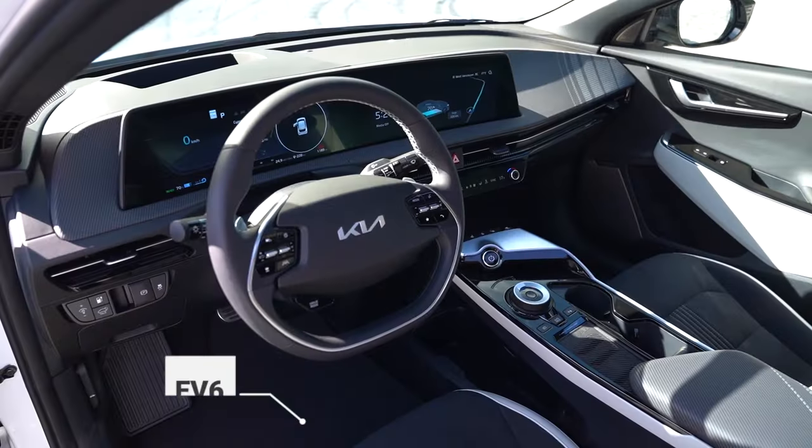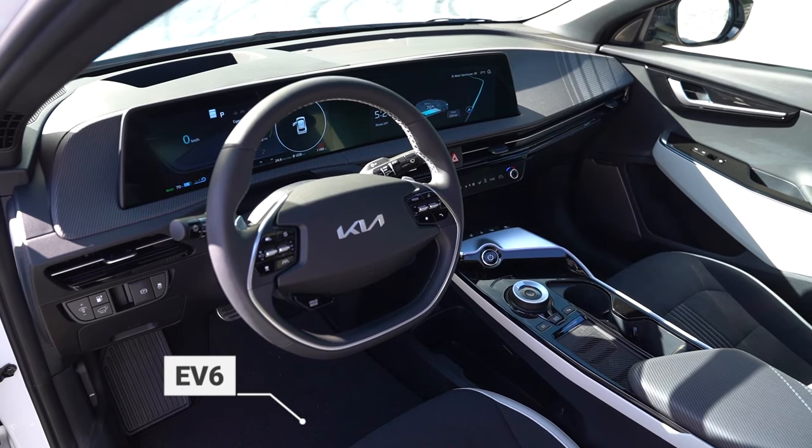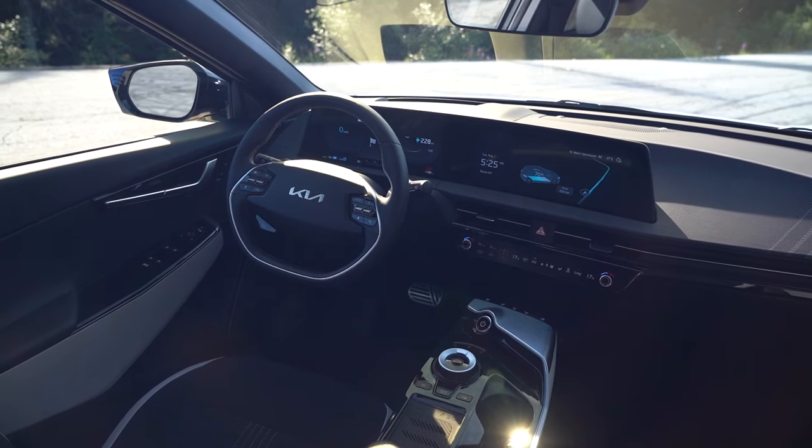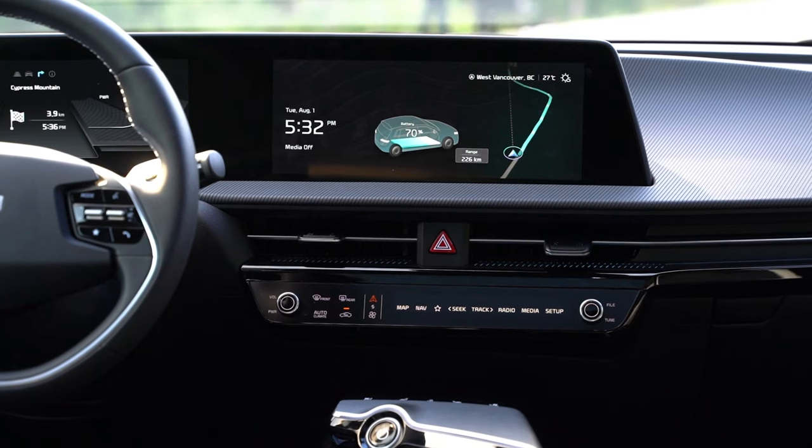The EV6 feels a lot smaller after sitting in the Model Y. Even after adjusting the seat, the roof still feels quite low. The black headliner does make it feel a bit more cramped, though it ties in really well with the sporty aesthetic of the EV6. There are a lot of buttons, most of them capacitive touch, and there's a bar that flips between audio controls and AC controls, which is neat.